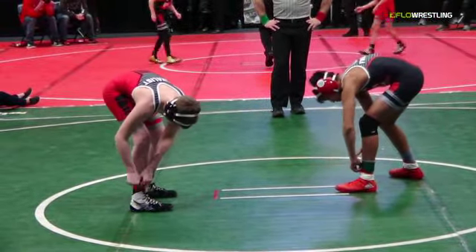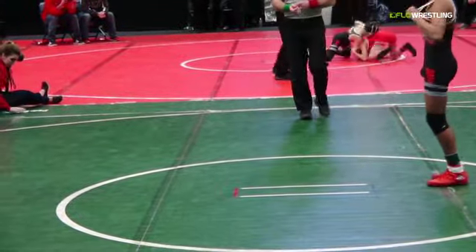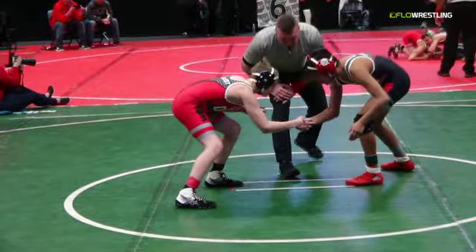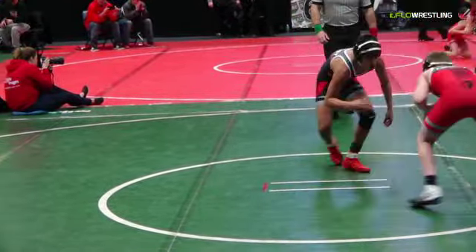Ladies and gentlemen, we have a special treat for you at 110 pounds. Brennan Stout is on the left of your screen in the red singlet, wrestling Benicio Torres, Benicio in the black singlet.